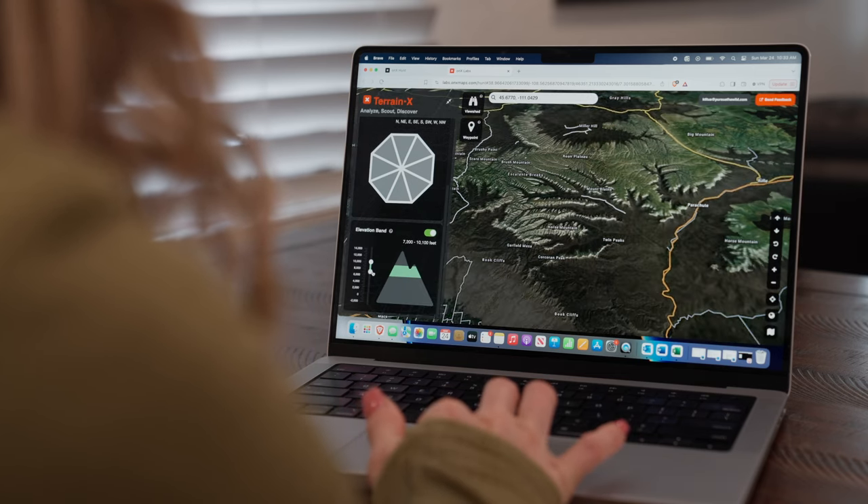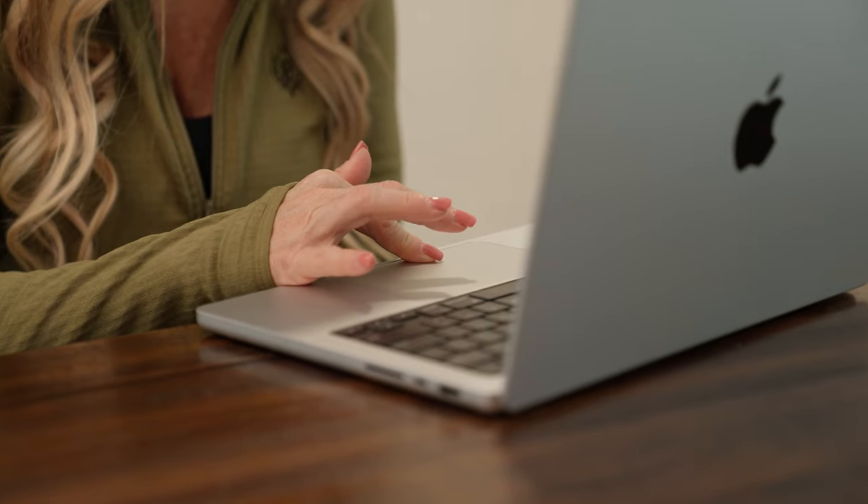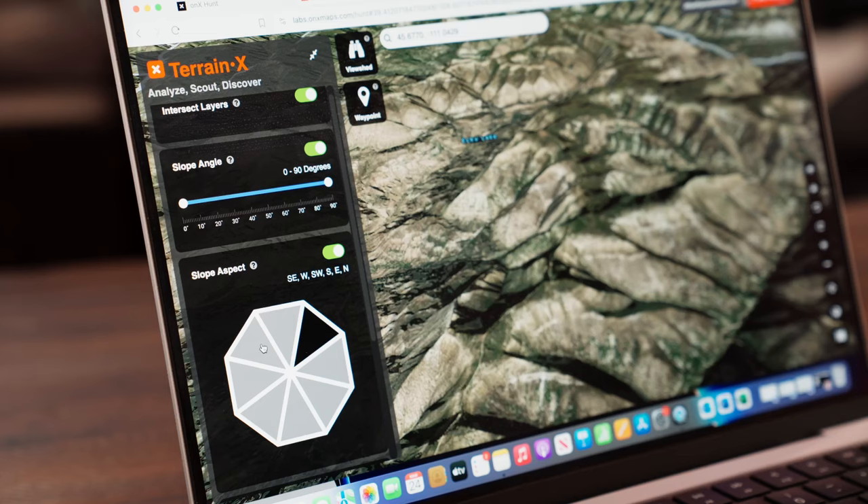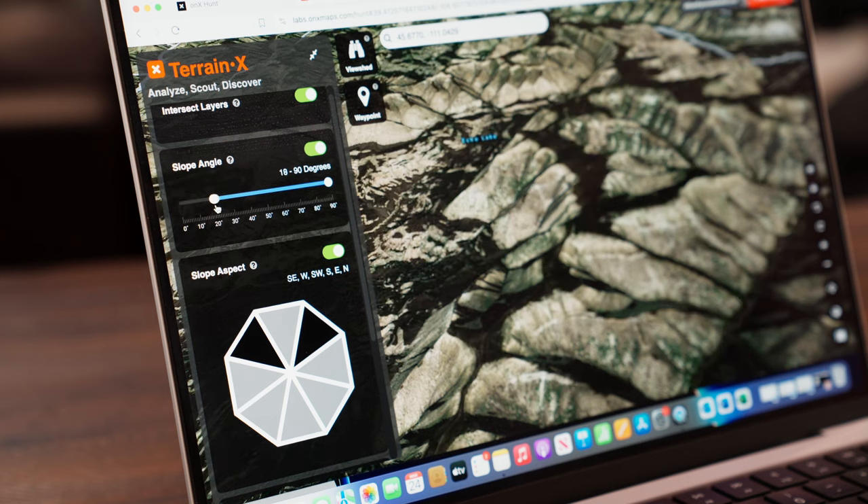It now includes the Terrain X tool, which will help you locate access points that might be easily overlooked and hone in on specific elevation zones. The viewshed feature within Terrain X gives insight into the visibility from various geographical locations, which will allow you to identify and mark prime glassing spots.